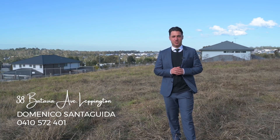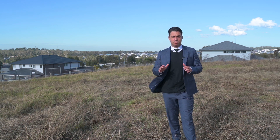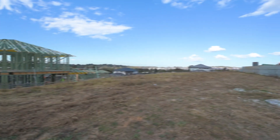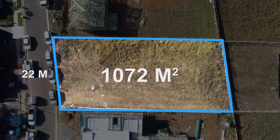Welcome to 38 Batavia Avenue here in Leppington. Located in one of Leppington's most blue chip pockets, this block of land is nestled on one of the most elevated positions here in Leppington. This block is set on a generous 1072 square meters of land with an impressive 22 meter frontage.